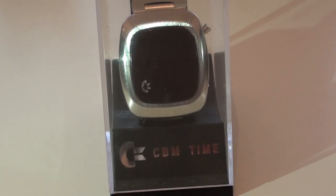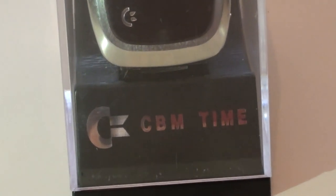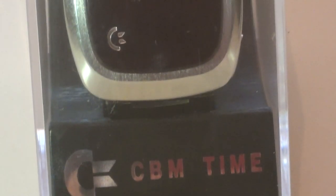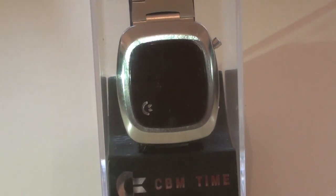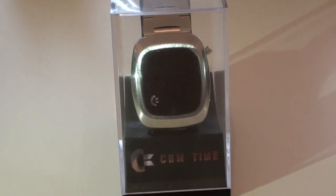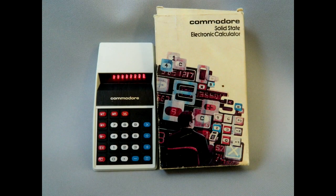Commodore Business Machines were originally a typewriter repair company. And then, by the late 70s and early 80s, they were infamous around the world for microcomputers — for example, the PET 2001, the VIC-20, Commodore 64, and later the Amiga. In the middle of all this, though, there was kind of a transitional period in the 70s when they were heavily into making calculators.